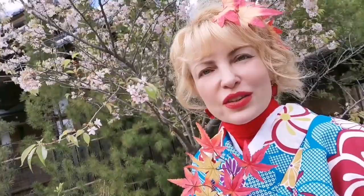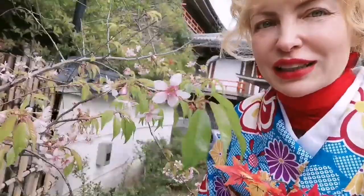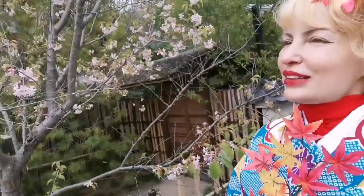By the way, there is one sakura here that's always blooming at this time. We are actually coming for the autumn leaves, but this one is very spring-like and it always does it. It's the second time already that we get to see this beautiful mix of spring and autumn next to each other.